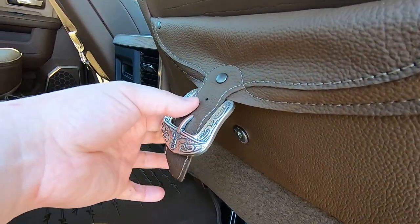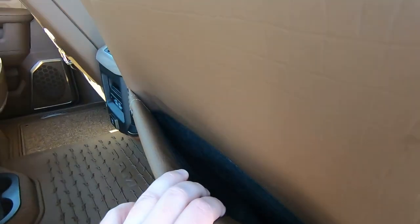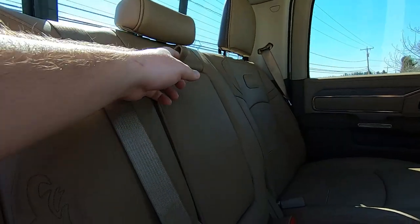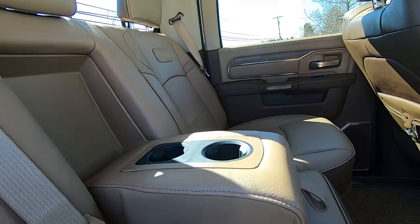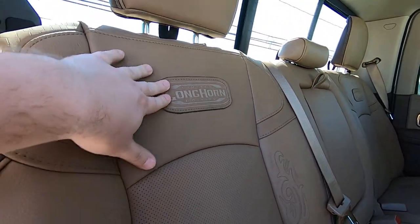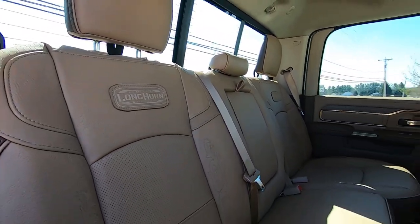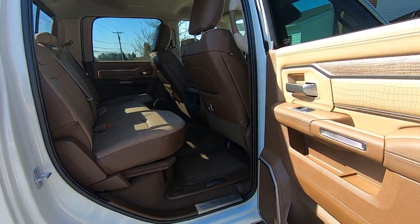The actual buckle is not functional — it just magnetically clips in. You have your standard door pocket and two more cup holders in the middle, giving you six cup holders total accessible to the back seat. The stitching is the same throughout. This leather is incredibly soft — very nice, very comfortable feel.